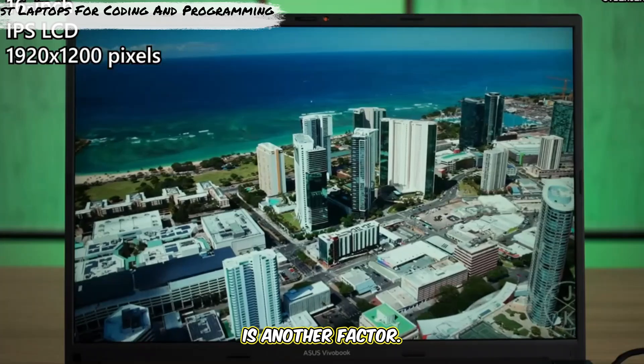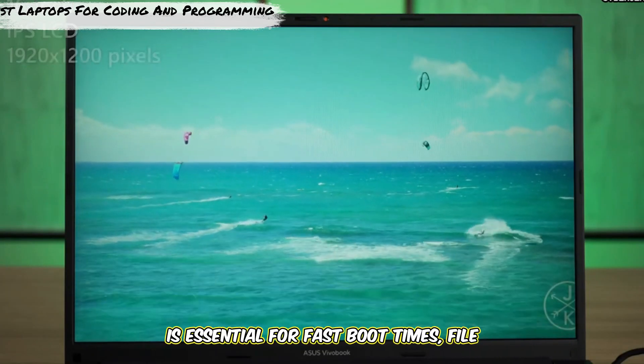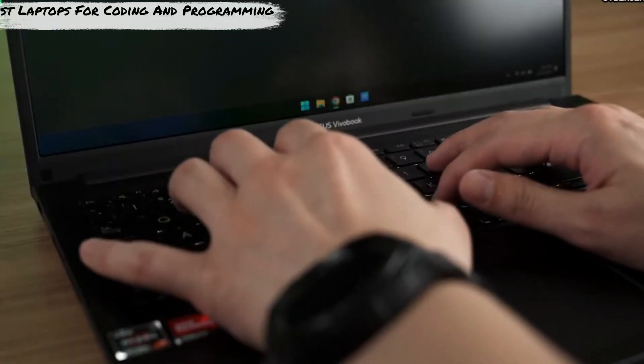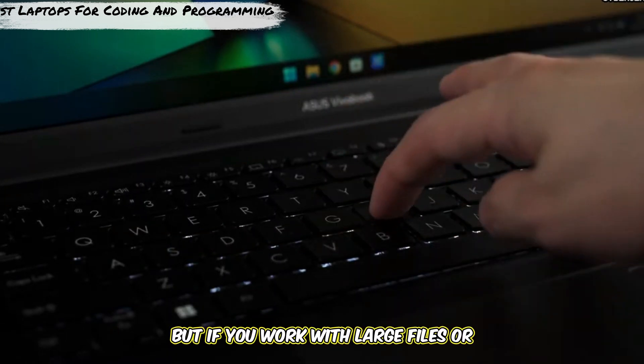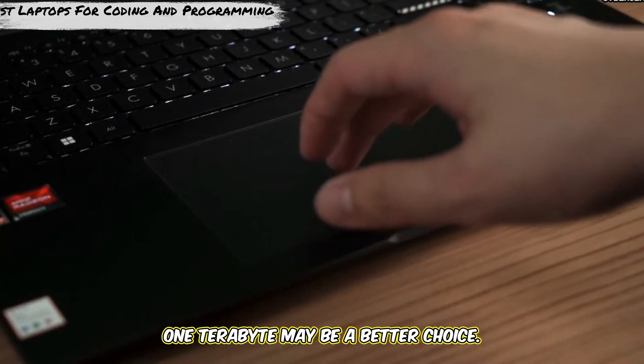Storage is another factor. An SSD, or solid-state drive, is essential for fast boot times, file loading, and overall speed. For most users, 512GB is sufficient, but if you work with large files or multiple environments, 1TB may be a better choice.